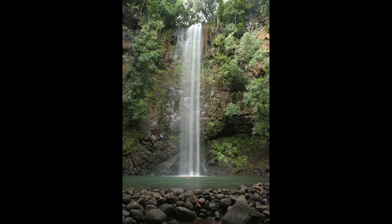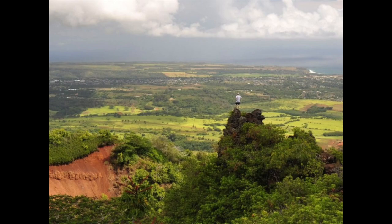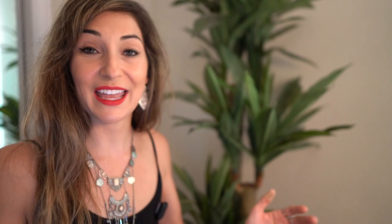There are tons of things to do on the east side. You can kayak the Wailua River or visit the falls. You can hike the famous Sleeping Giant trail, visit the Fern Grotto, and visit some of the most beautiful beaches like Lydgate Beach.